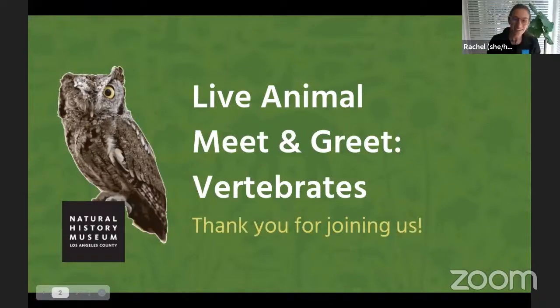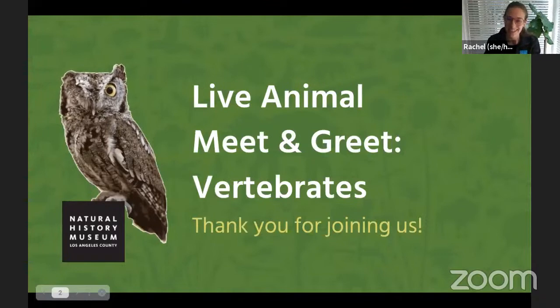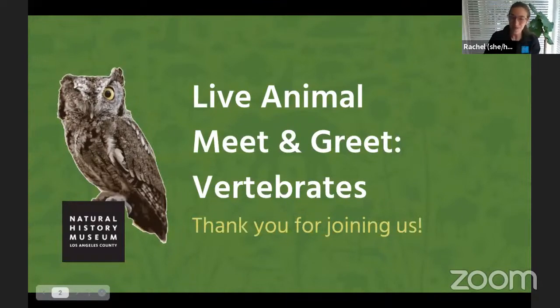Welcome, everybody. We are so glad to have you with us this morning for a virtual animal meet and greet. Thank you so much for joining us. My name is Rachel and I work with the education team at the Natural History Museum.